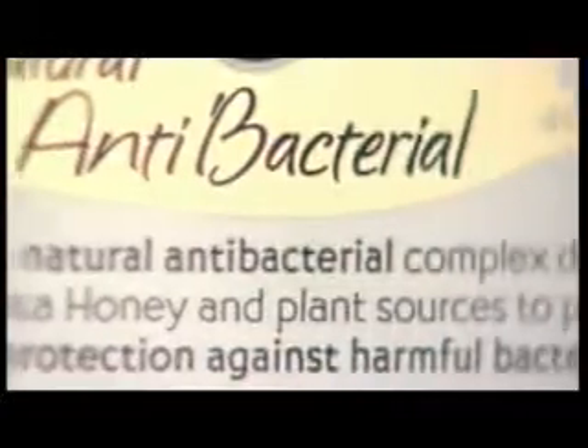So should we be using antibacterial products at all? Generally, if you're a normal, healthy person, normal soap is going to be as beneficial to you as using an antibacterial preparation.